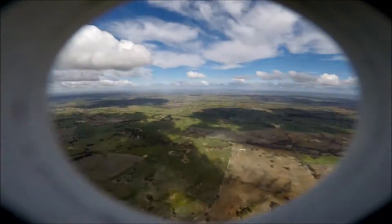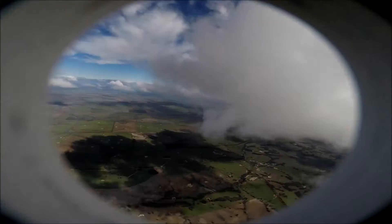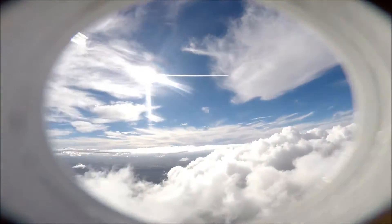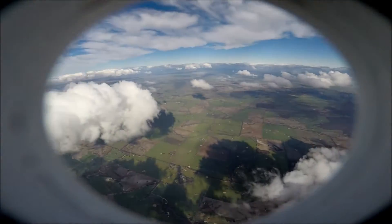1,000 feet. 2,000 feet. 4,000 feet. 6,000. 7,000. 8,000 feet.